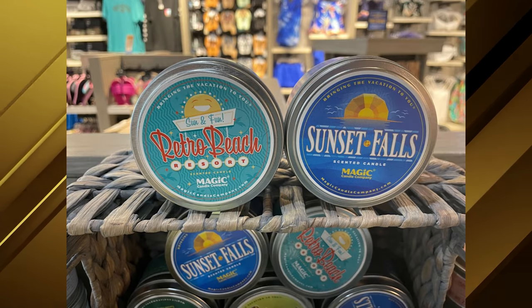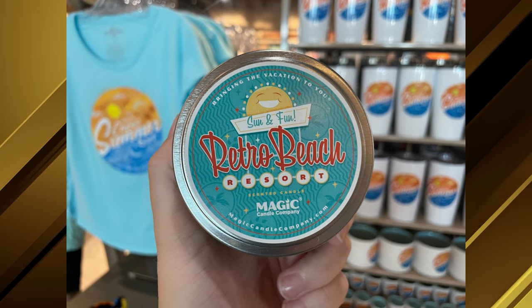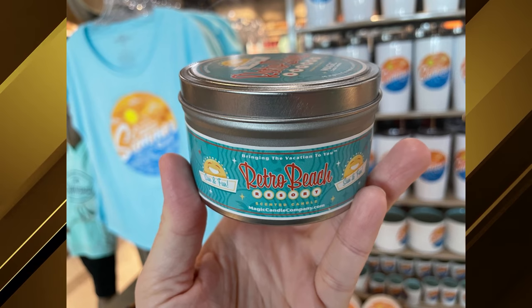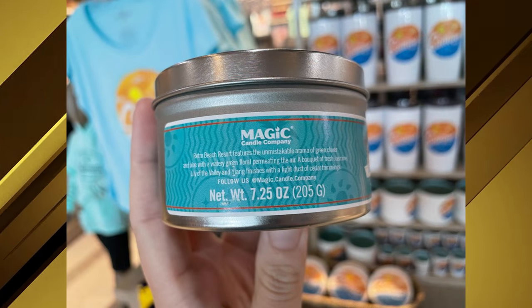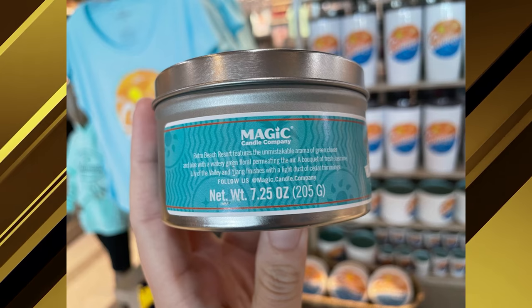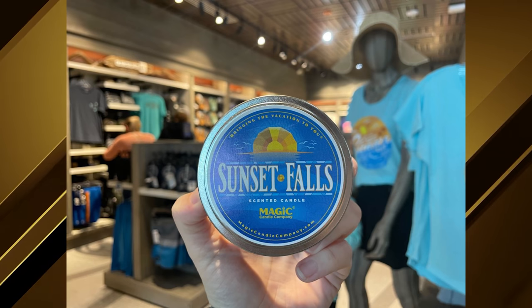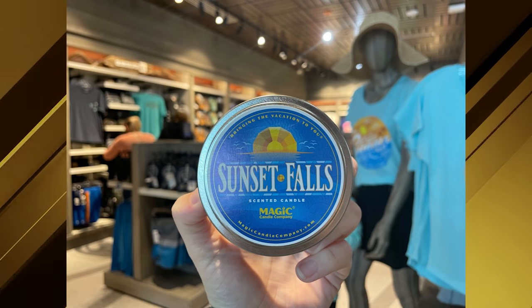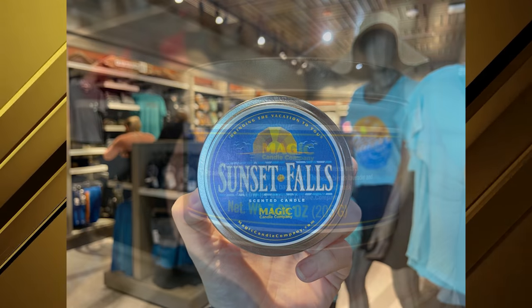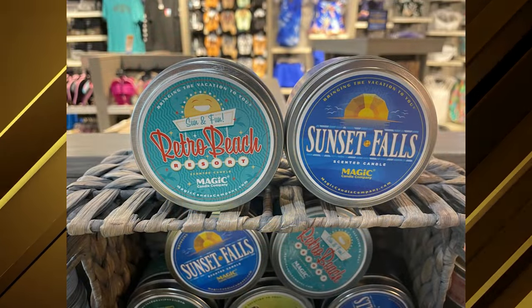We found Universal Resort Hotel candles inspired by Cabana Bay Beach Resort and Lowe's Sapphire Falls. If you've ever wanted your home to smell like one of the Universal hotels, you're in luck. The retro Beach Resort Universal Hotel candle plays off Cabana Bay's logo using classic mid-century modern fonts — the scent features green clover and aloe, a bouquet of fresh jasmine, lily of the valley, and lang, finishing with a light dust of cedar trimmings. The Sunset Falls candle by Magic Candle Company mimics Lowe's Sapphire Falls Resort — my personal favorite — smelling like a fresh ocean breeze with apple, melon, orange, and bergamot. The candles cost $20 each.